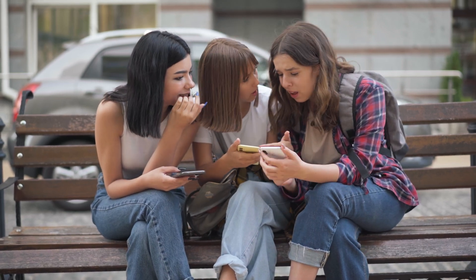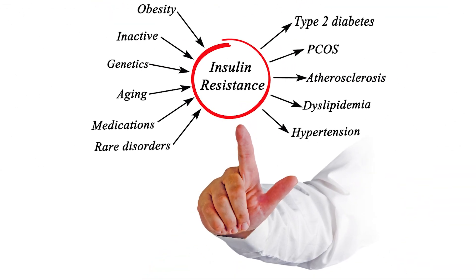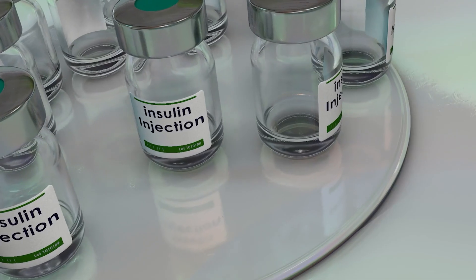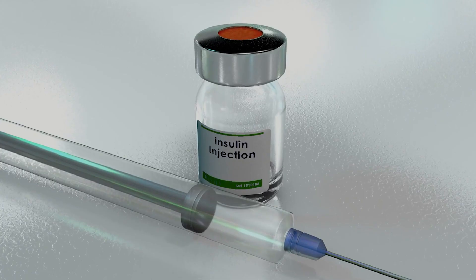Very few people know that one of the most common reasons for not being able to lose weight, despite diet and exercise, is insulin resistance. This condition occurs when your body's cells become less responsive to insulin, a hormone that helps regulate blood sugar. When insulin resistance sets in, your body needs more insulin to keep blood sugar levels under control.